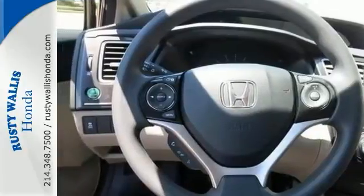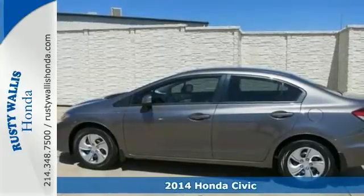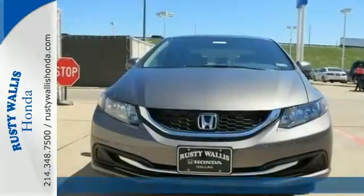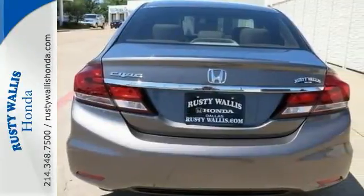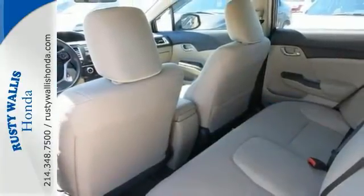How much gas you're going to start saving when you're riding away in this outstanding 2014 Honda Civic. It's nicely equipped with features like steering wheel controls, a CD player, and a backup camera. This superb car is great for short trips, long trips, and everywhere in between.